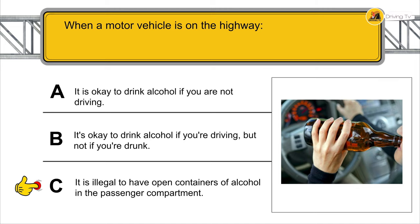What should you do when another vehicle passes you on the left? You slow down slightly and stay in the center of your lane.